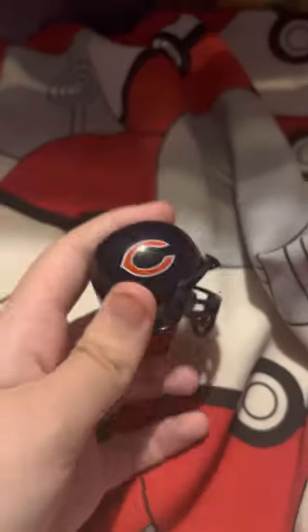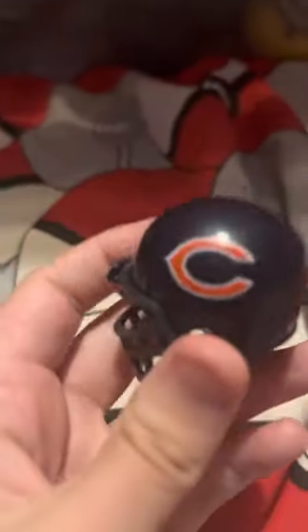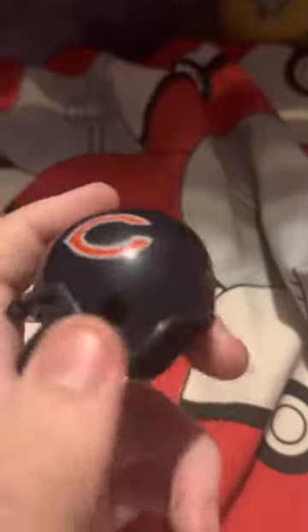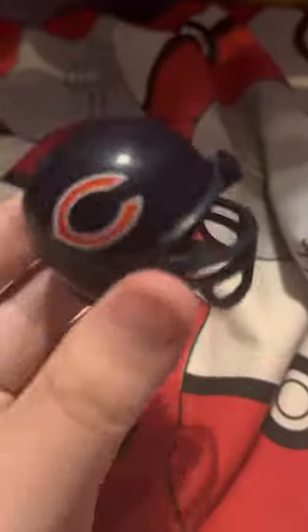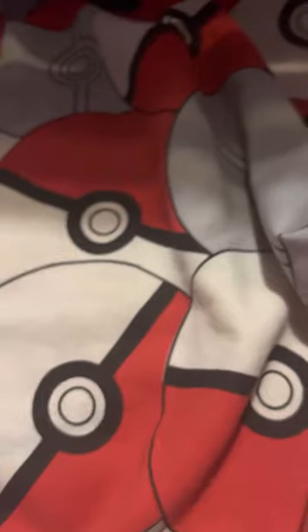The Chicago Bears — I want nothing more for them to succeed. Even though they're in the Vikings' division, they won't win it — I'm sure the Vikings will get it done. But I think Justin Fields is a great quarterback for them, they have a bright future. They just need to keep playing. Chicago Bears.